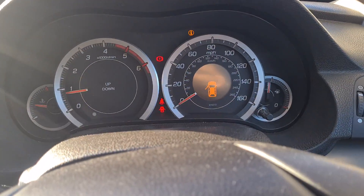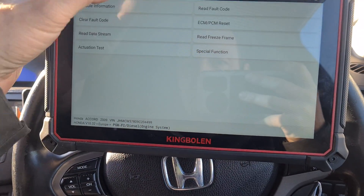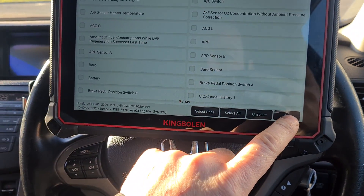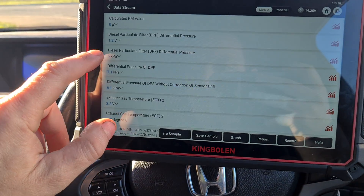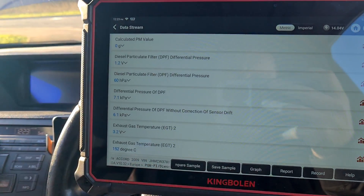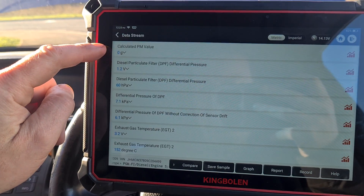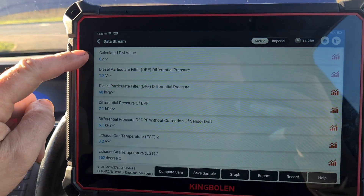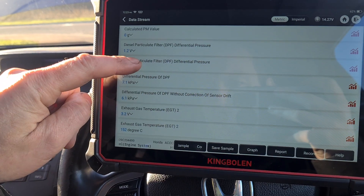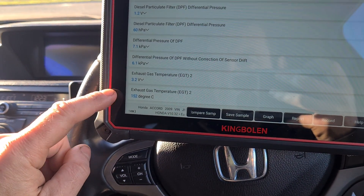We're getting a message about checking the system. I've already been doing a few resets. Looking at the data stream, we're looking at the DPF pressure — it's at 60 millibars. I've already reset the calculated particle mass, which was at 49 grams. I'm trying to see if the car will do a regen on its own.